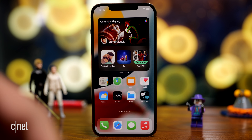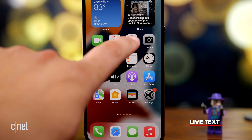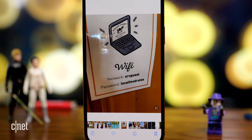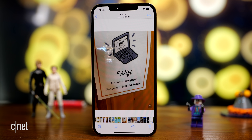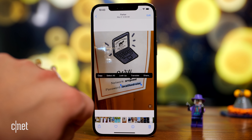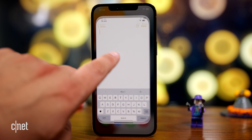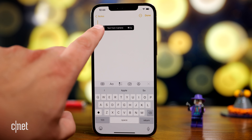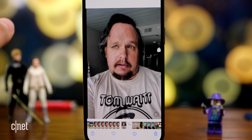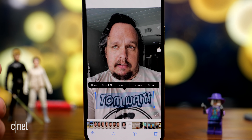Something else you're going to see across the system in iOS 15 is called live text. I'm going to open up a photo that has text in it. If I want to select, say, just the password, I push and hold on it, and I can copy that — and if I paste it, there it is. I'm wearing a t-shirt that says Tom Waits, and if I push and hold on that text, I can select it.